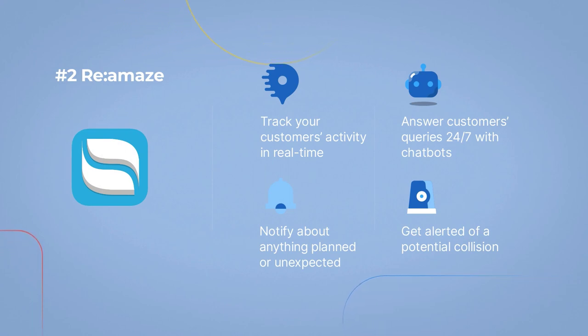Track your customers' activity in real time. Notify about anything planned or unexpected. Answer customers' queries 24/7 with chatbots. Get alerted of a potential collision.